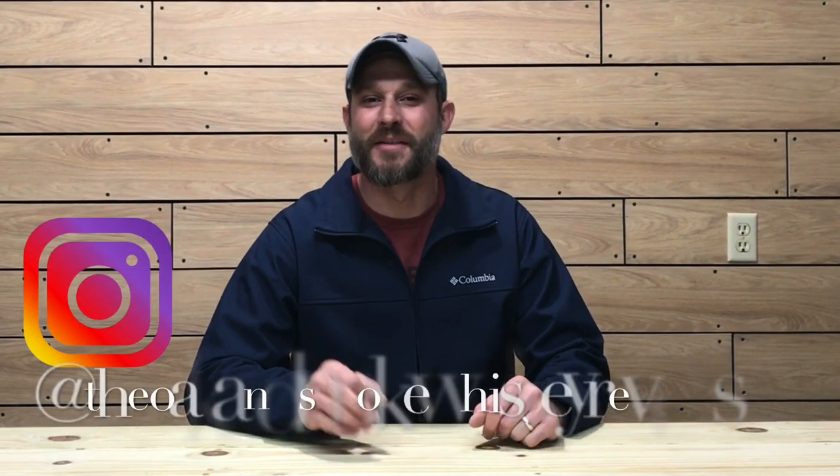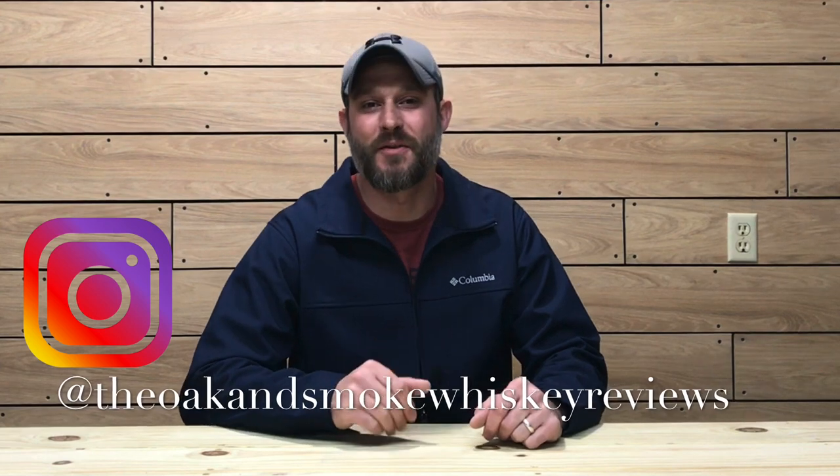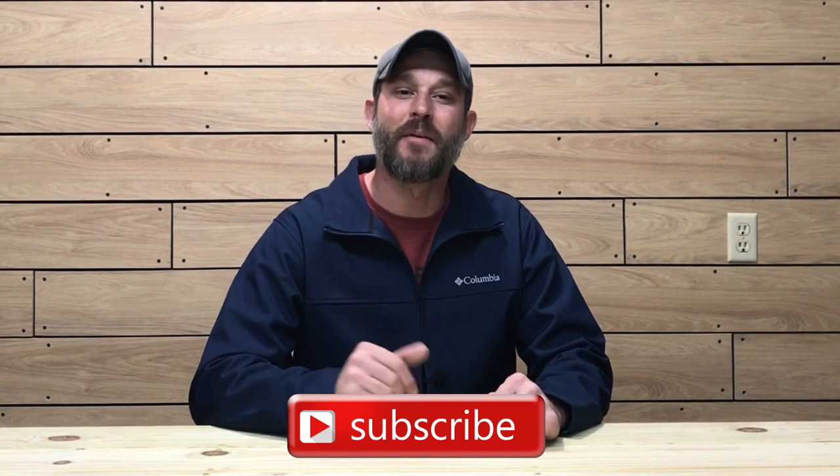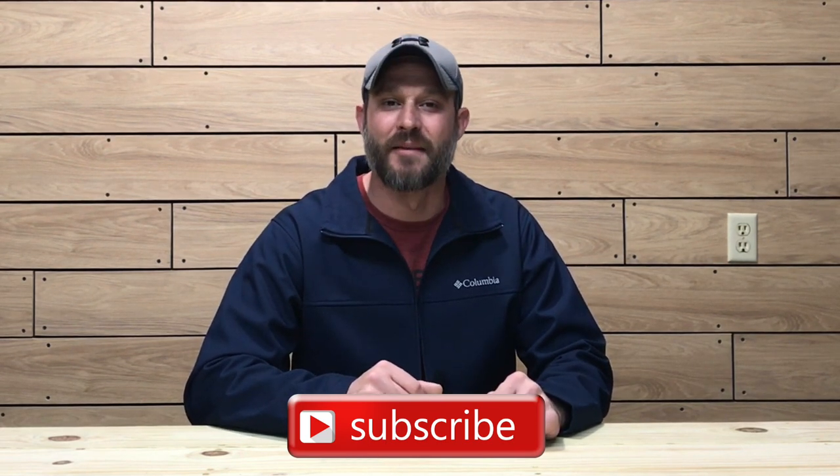What's up everybody? Welcome to another episode of the Oak and Smoke Whiskey Reviews. My name is Brent. If you are a subscriber, I thank you so much for your support. And if you're not a subscriber and you're into whiskey and whiskey-related stuff, please consider hitting that subscribe button with the notification bell — that way you'll be notified of new uploads and live streams.